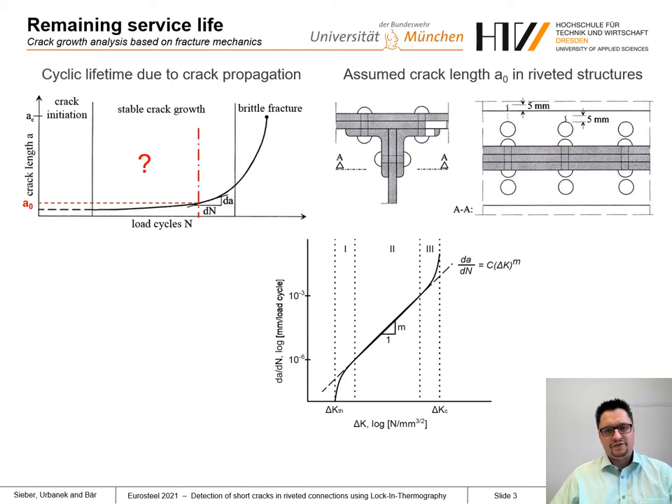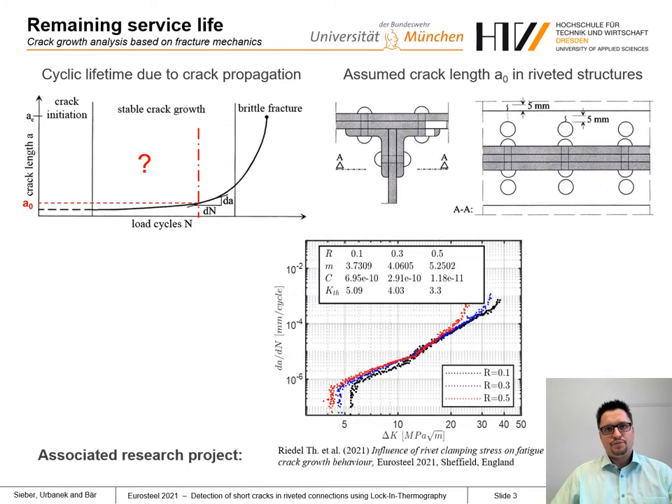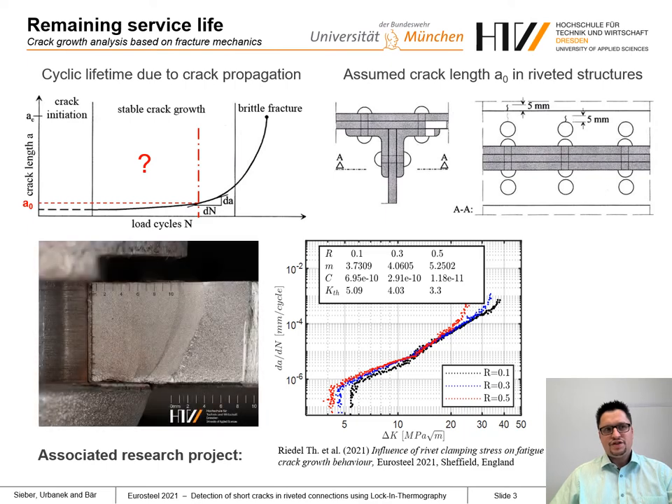This part of fatigue lifetime is the subject of a current research project at our university, presented by my colleague Thomas Riedel here at the conference. He determines crack propagation parameters for old mild steels. The main focus of this project is crack growth below the rivet heads. Initial studies have already shown that crack growth at a rivet hole is significantly slowed by the prestress forces of the rivets and the friction in the connection — for instance, the friction below the rivet head.